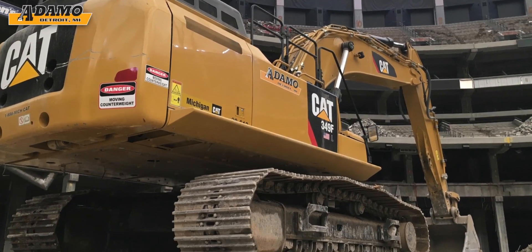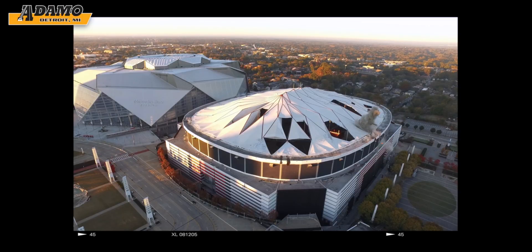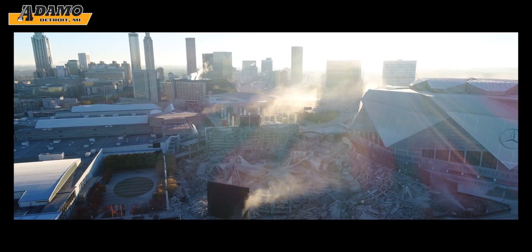The Georgia Dome, which formerly housed the NFL's Atlanta Falcons, was brought down by implosion in less than 15 seconds in November 2017.